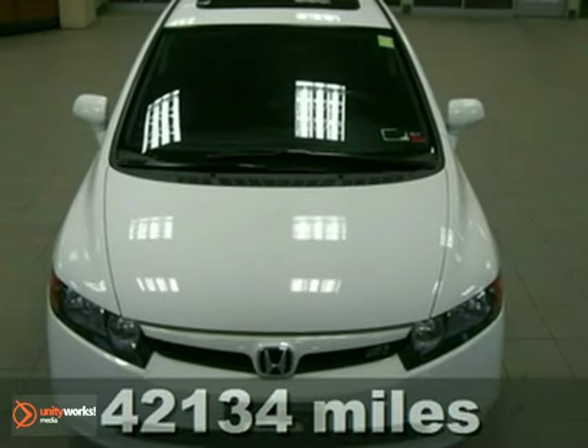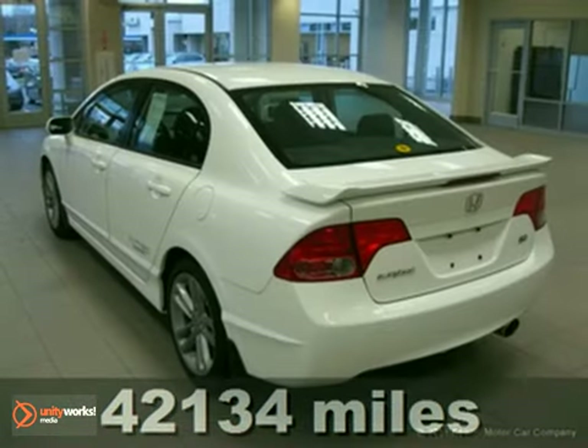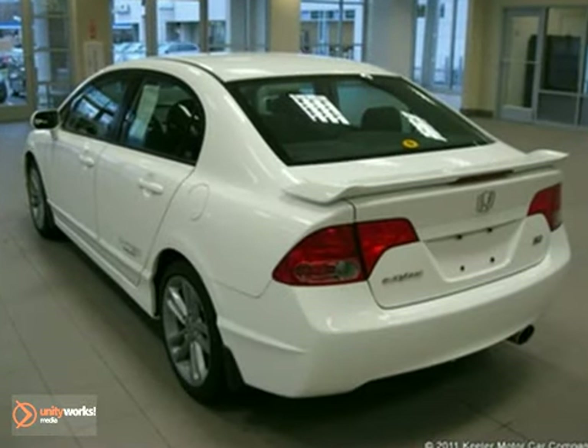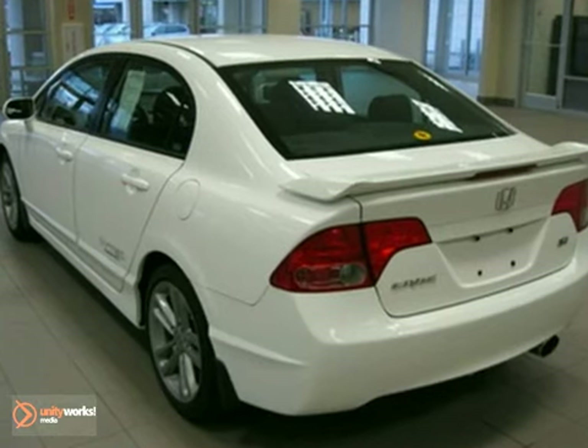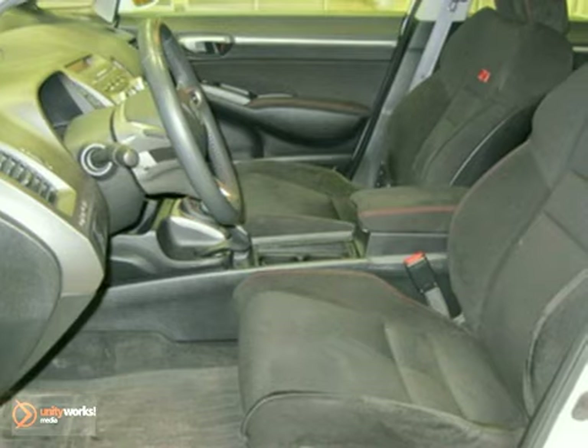Contact us for special internet pricing. Keeler Honda proudly introduces this 2008 Honda Civic Si with a 6-speed manual transmission and 42,134 miles. This vehicle has a taffeta white exterior and a black interior,